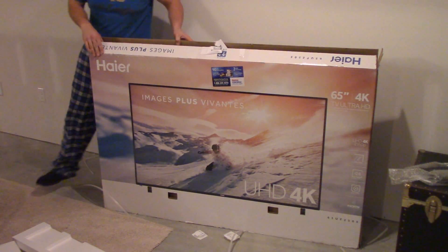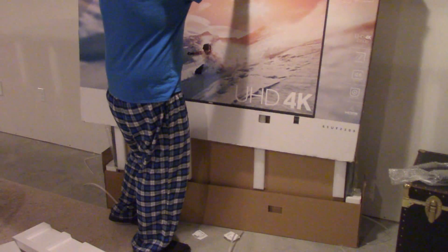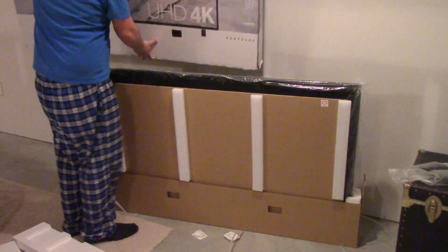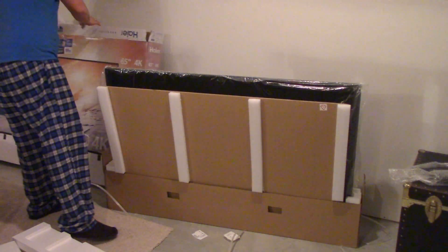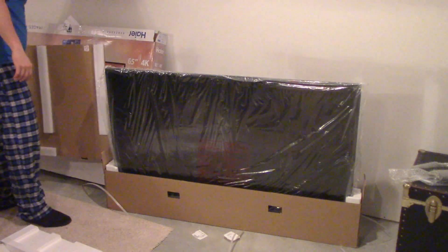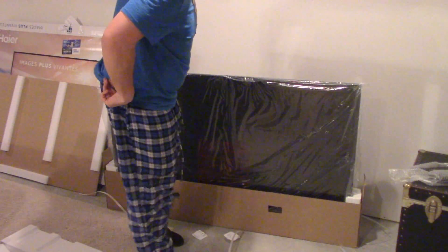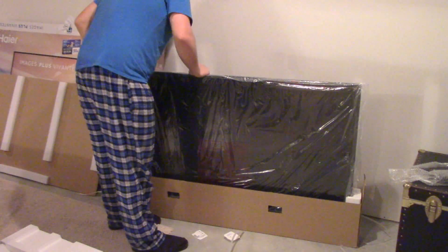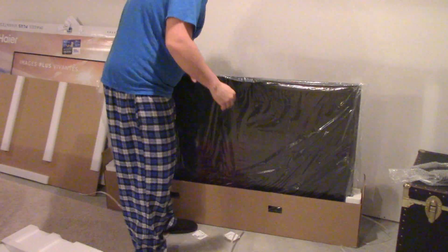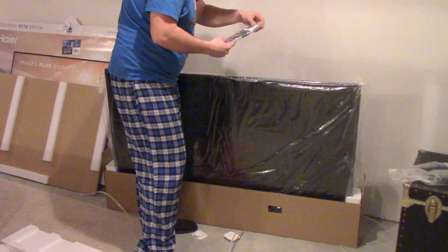I think they had this TV at Boxing Day and then they just kept the price. If it goes down in the next 90 days, I'm sure Costco will honor my price — it's a great company, great return policy. And I'm actually quite excited to see how the picture looks. I'm only like 8 feet away from the TV, which is probably a little too close for a 65 inch.